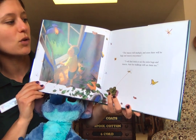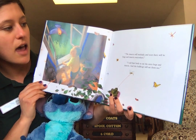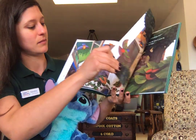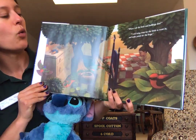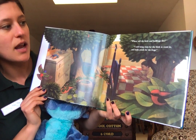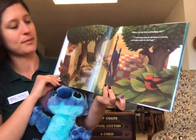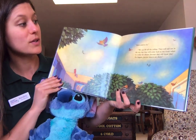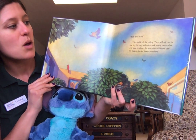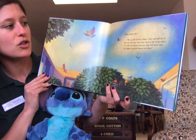"The insects will multiply and soon there will be bugs and insects everywhere." "I will find birds to eat the extra bugs and insects. And the bullfrogs will eat them too." "Where will the birds and bullfrogs live?" "I will bring trees for the birds to roost in and make ponds for the frogs. Birds need to fly. We can lift off the ceiling. They will sail out in the sky, but they will come back to my room when it is time for dinner, because they will know that the biggest, juiciest insects are there."